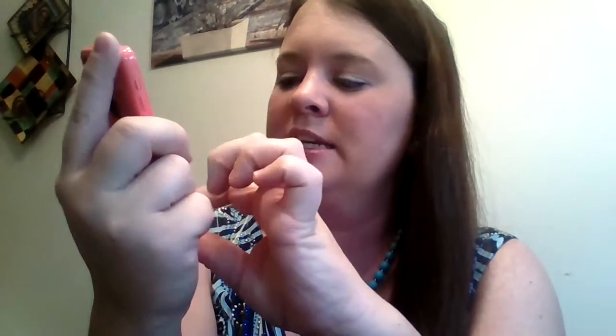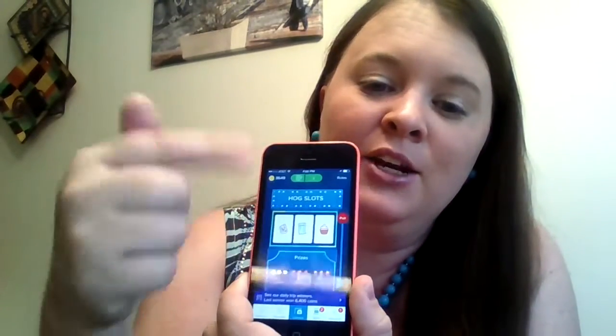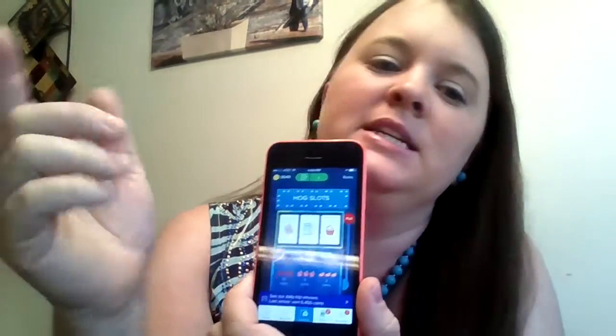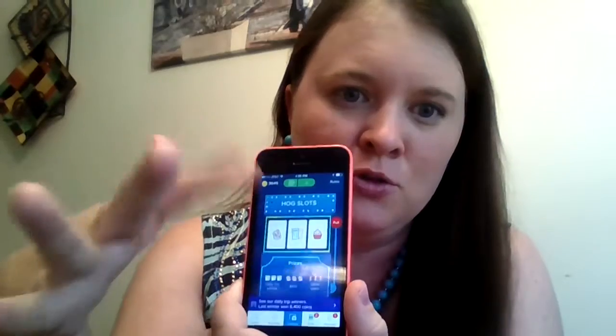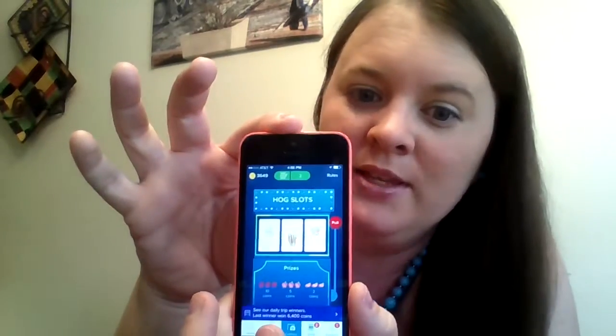So I said I was going to explain the slots. Here's the little hog slots — makes you feel like you're at Vegas! For completing bonuses, or for certain value receipts, you get a certain number of spins. I've got two spins right now, so all I do is pull the little handle and it spins and I might win something.